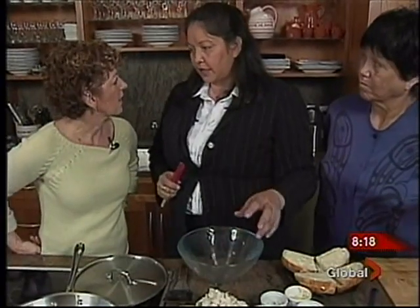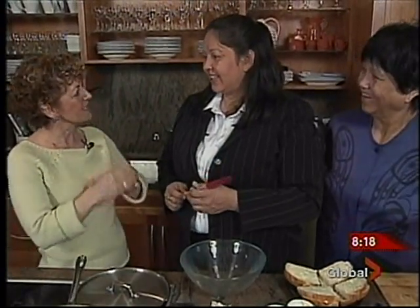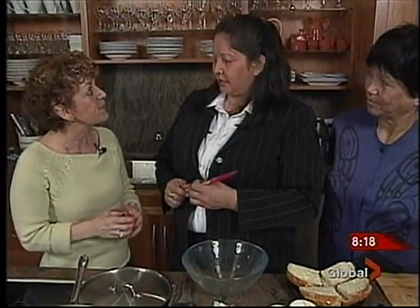We're making a simple lunch sandwich, and it's called a crab and feta sandwich. Now, the first thing I'm going to say to you — feta is not Indigenous, it's a little bit Greek. So is it that you're trying to modernize the recipes a tiny bit?